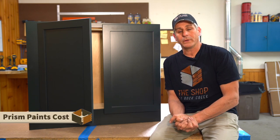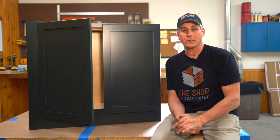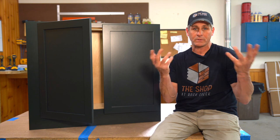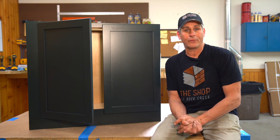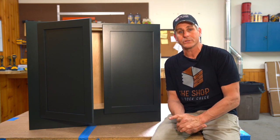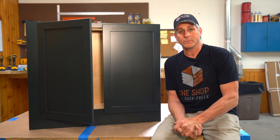Some things to be aware of with this program is primarily cost. It adds — and don't hold me to this, it depends on how many finished ends you have and what door style you have, because a very expensive door style doesn't cost any more to finish — but I would say comfortably add 30% to your job cost. So a $10,000 job goes to a $13,000 job. It's a pretty substantial hit, but it does give you that flexibility and customization.